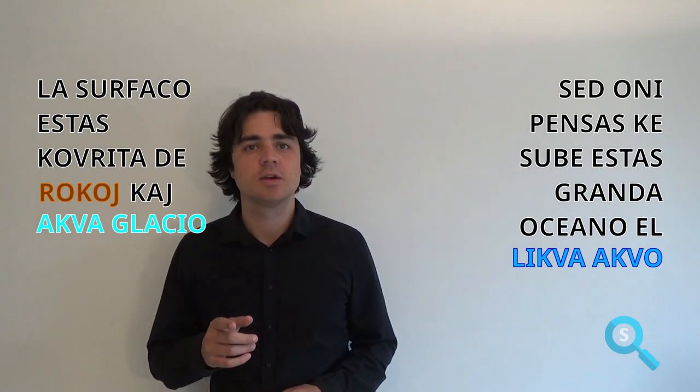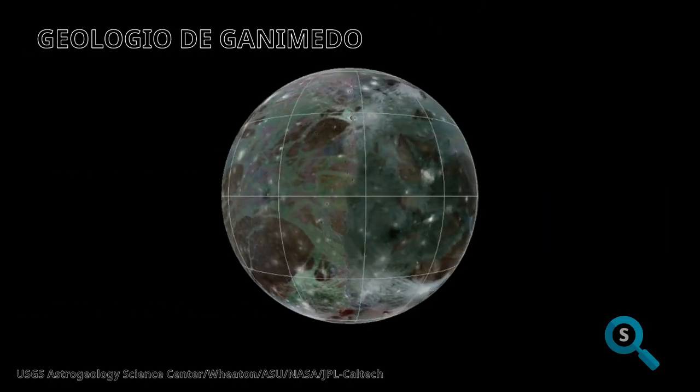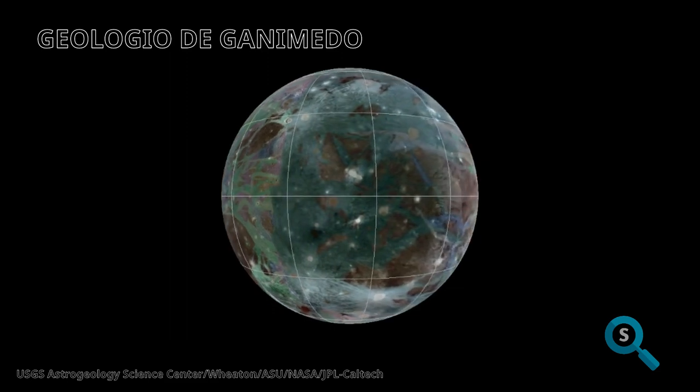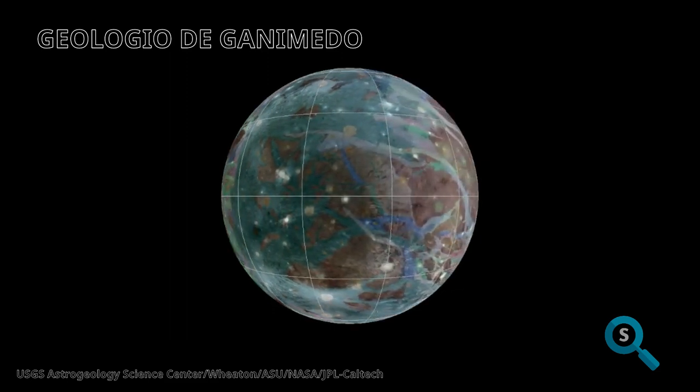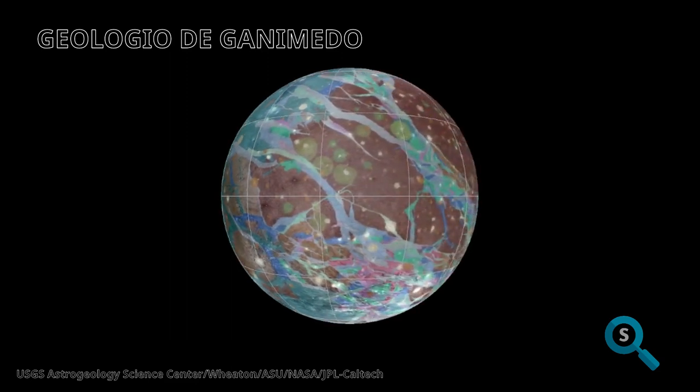The surface of Ganymede is covered with rocks and water glaciers, but scientists think that above the ocean it is liquid water. It is much bigger than Earth and has a lot more water because the ocean is so deep — probably about 100 km, which is deeper than the deepest part of Earth's ocean.